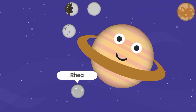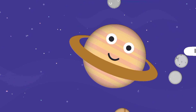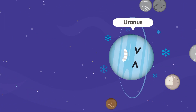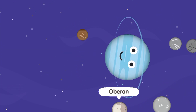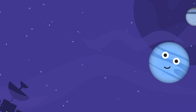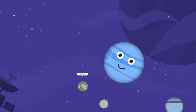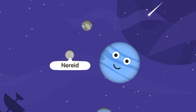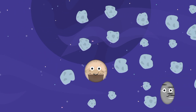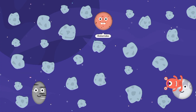Rhea, Dione, Titan, Tethys, Iapetus. Uranus: Miranda, Oberon, Titania, Ariel, Umbriel. Neptune: Proteus, Nereid, Triton. Pluto, Haumea, Makemake.